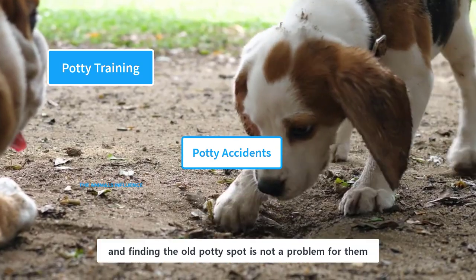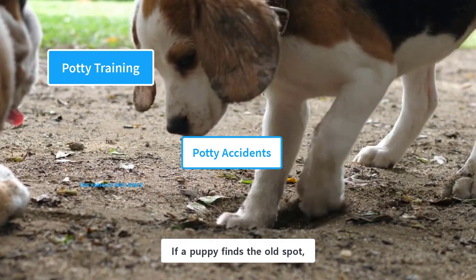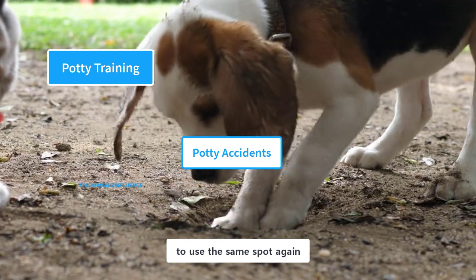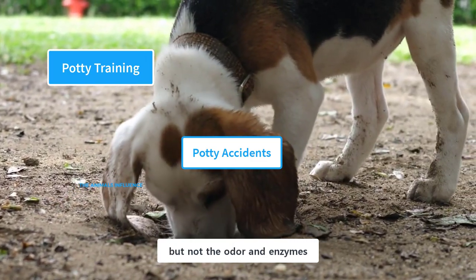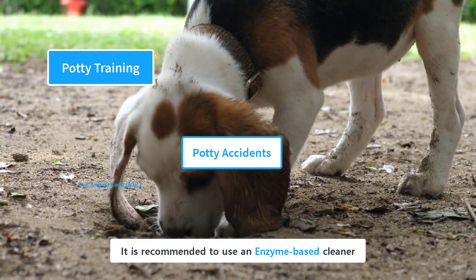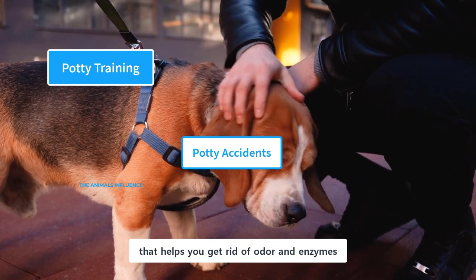Beagles are scent hounds, and finding the old potty spot is not a problem for them. If a puppy finds the old spot, she thinks it is okay to use the same spot again. Regular cleaner will remove the stain but not the odor and enzymes. It is recommended to use an enzyme-based cleaner, as that helps you get rid of odor and enzymes.